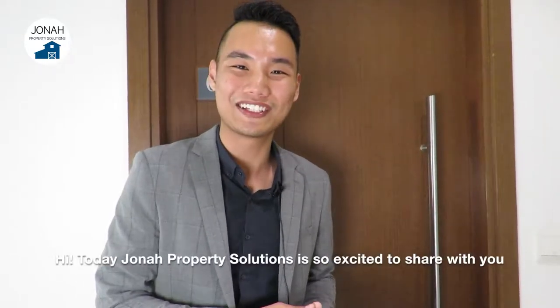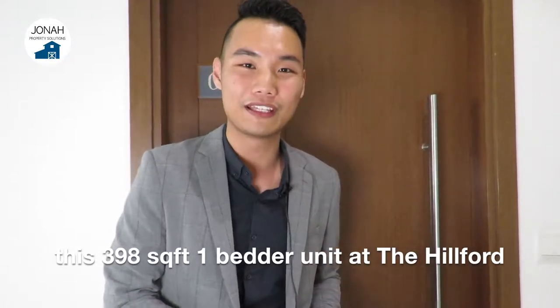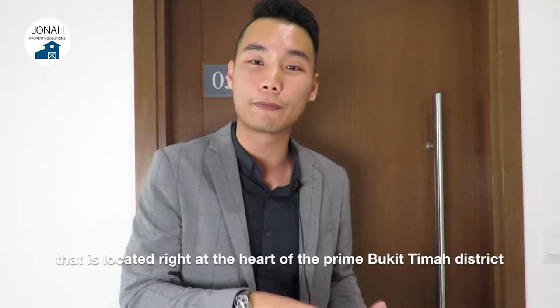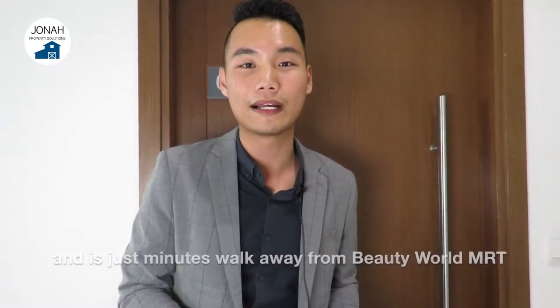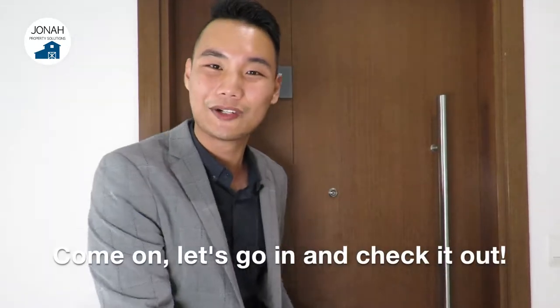Today, Jonah Property Solutions is so excited to share with you this 398 square feet one-bedder unit at the Hilford. For singles or young families looking for a luxurious condo for your own stay or investment, located right in the heart of the prime Bukit Timah district and just minutes' walk away from the Beauty World MRT, I think this one right here is the right one for you. Let's go in and check it out.